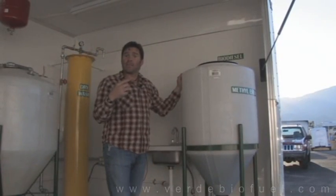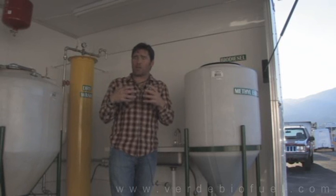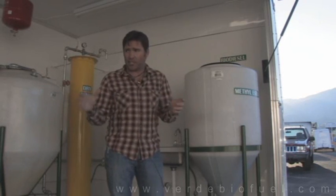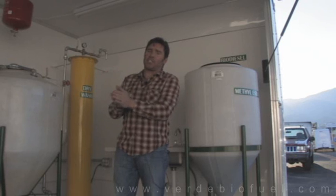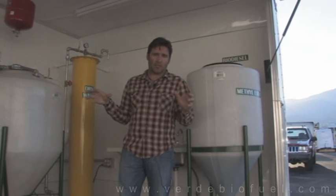This trailer is scaled down — it's not a large production trailer. Verde Biofuel will make a bio trailer to meet your needs, up to a thousand gallons a day should you need that. This particular unit is designed and engineered more towards education than production of fuel, so what you're seeing are smaller tanks — that's the nature of this particular mobile classroom.